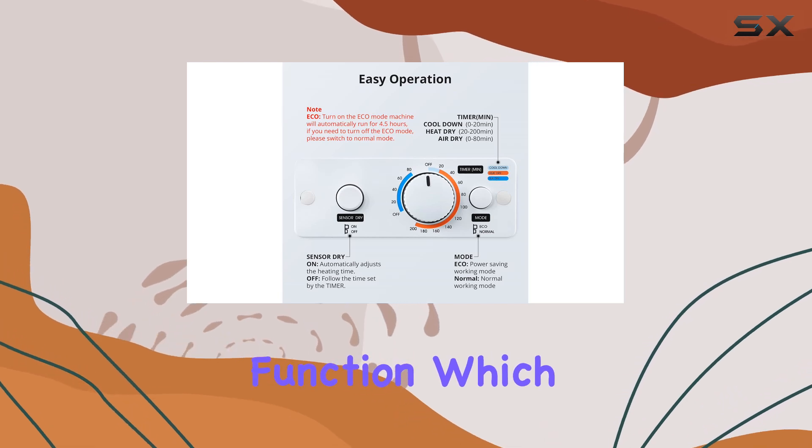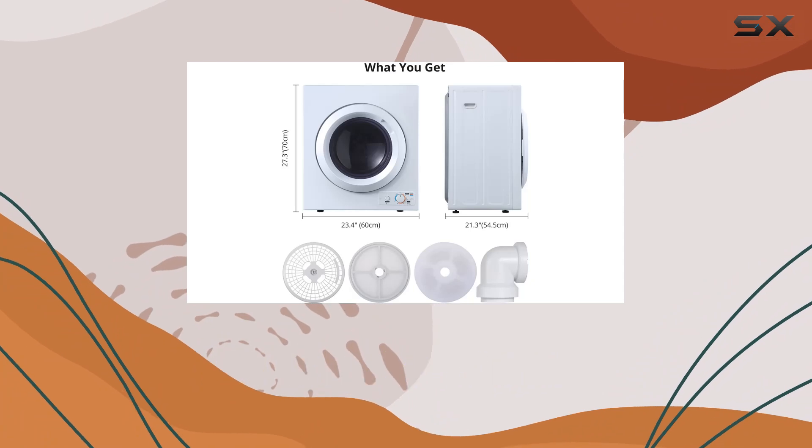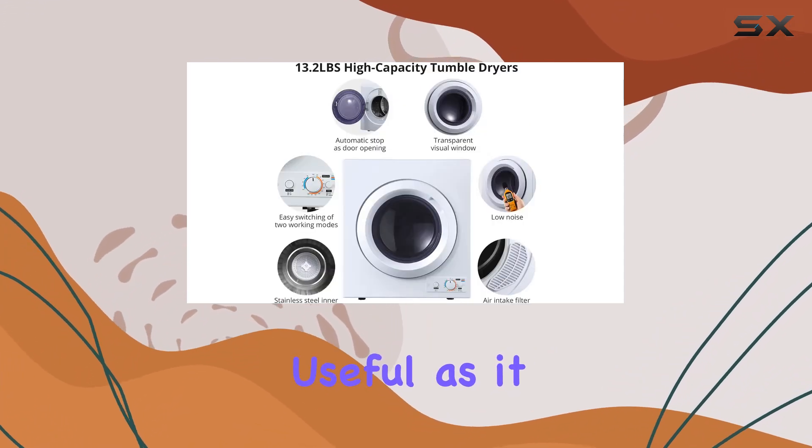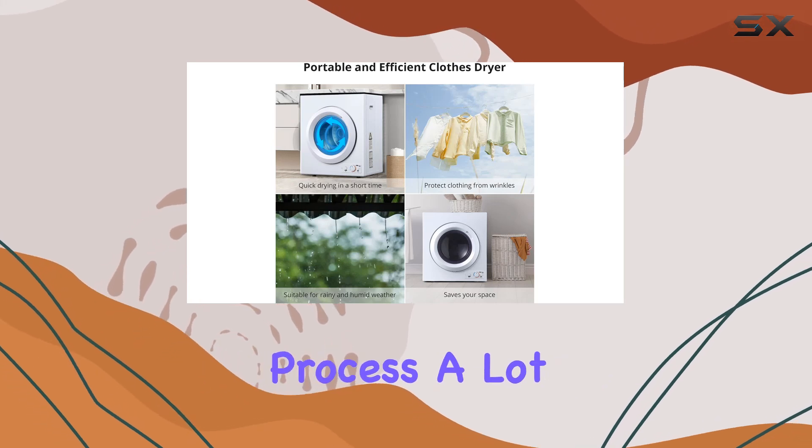This is further enhanced by the dryer's sensor drying function, which intelligently adjusts the heat level ensuring your clothes are dried efficiently and with care. This feature is particularly useful as it negates the guesswork and constant checking, making the laundry process a lot more convenient.